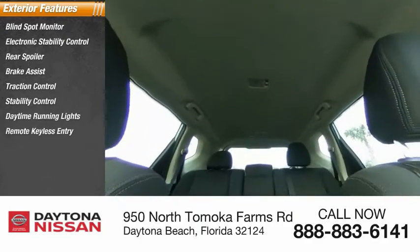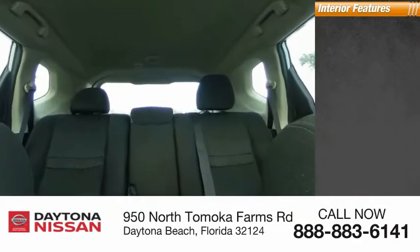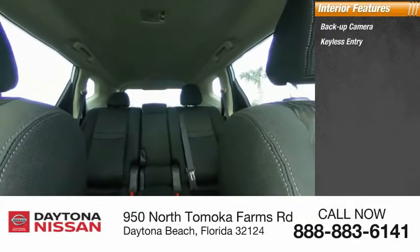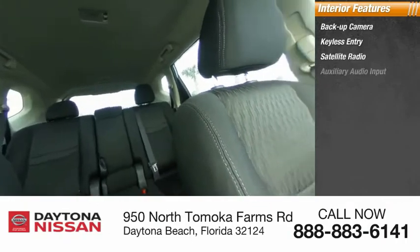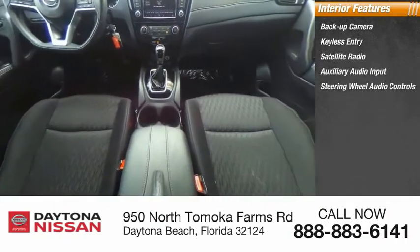Inside you'll find a backup camera, keyless entry, satellite radio, auxiliary audio input, steering wheel audio controls, security system, MP3 player, low tire pressure warning, cruise control, and trip computer.